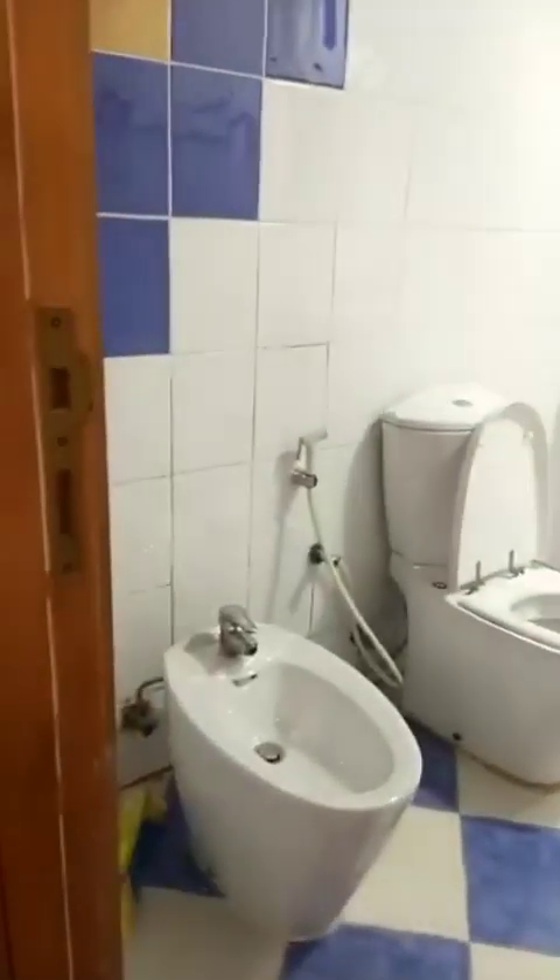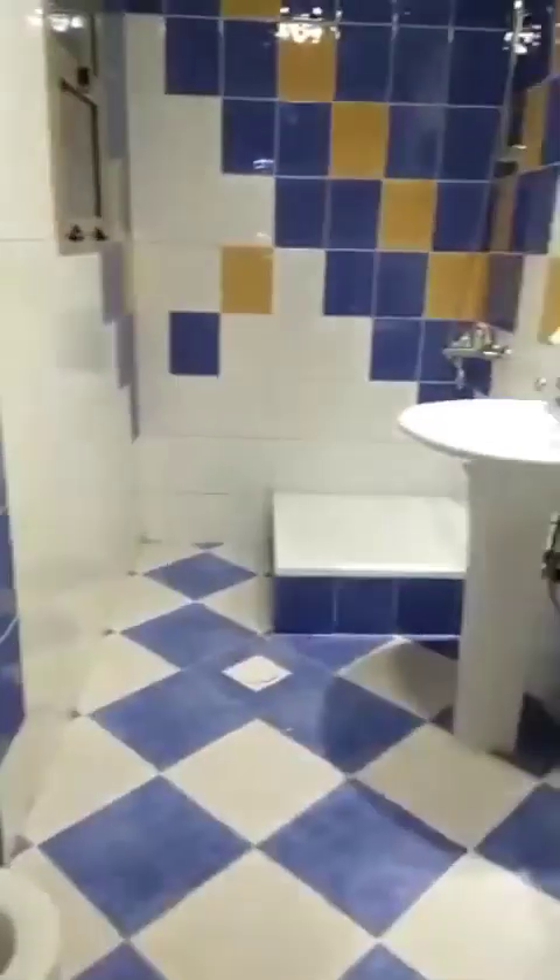Washroom. You can use the washroom. It's very big.